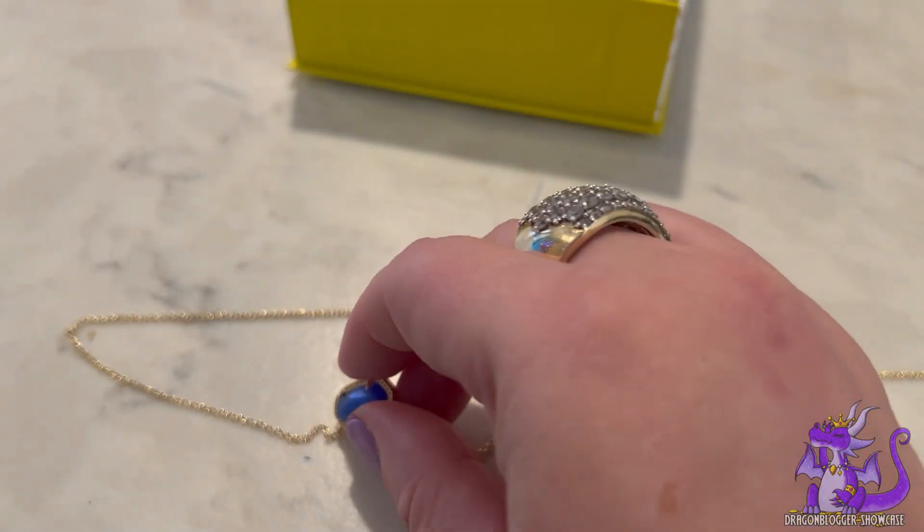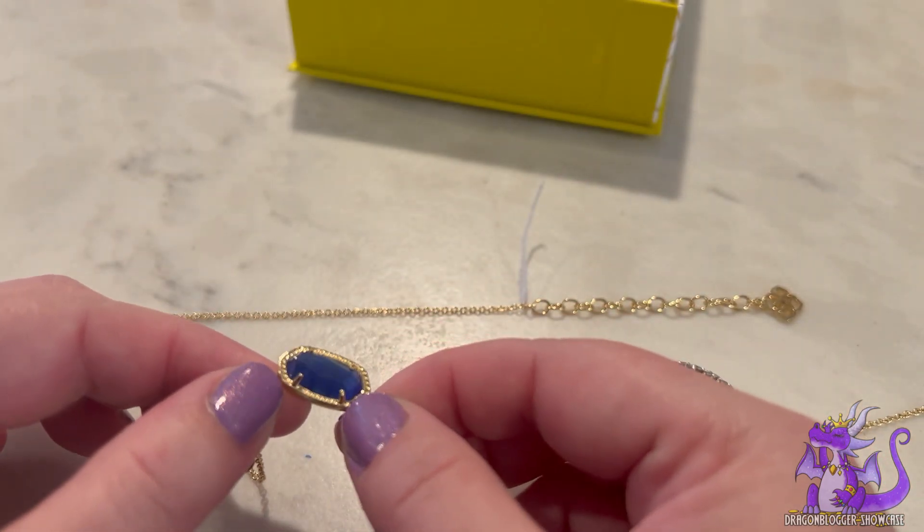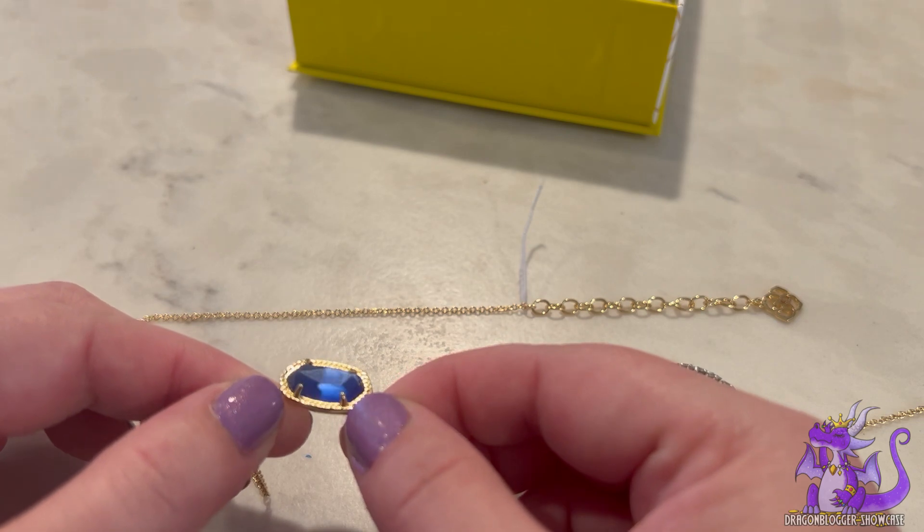You can see the stone is cobalt blue, but it has that chatoyancy when you move it — like a cat's eye.